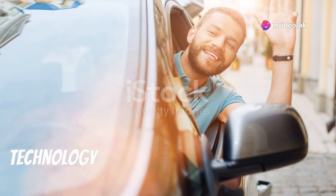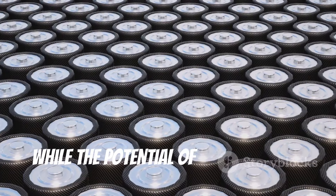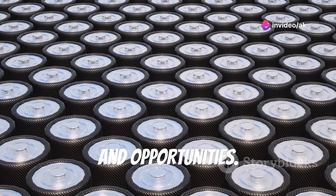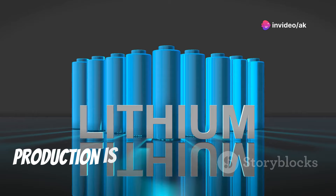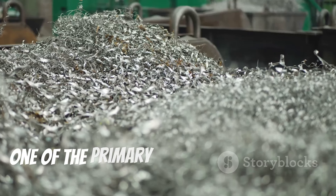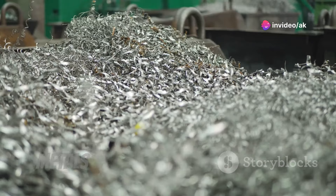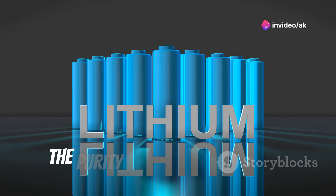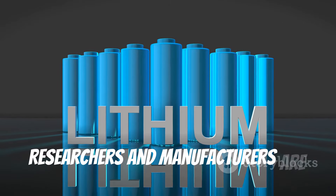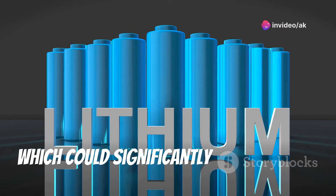Together, we'll uncover how this innovative technology is driving us towards a more sustainable and efficient future. While the potential of aluminum air batteries in revolutionizing the automotive industry is immense, their production presents both challenges and opportunities. One of the primary challenges is the cost of aluminum — although aluminum is abundant and relatively inexpensive, the purity required for optimal performance in aluminum air batteries can drive up costs. Researchers and manufacturers are exploring ways to use lower purity aluminum without compromising performance, which could significantly reduce costs.